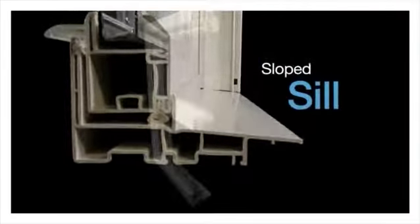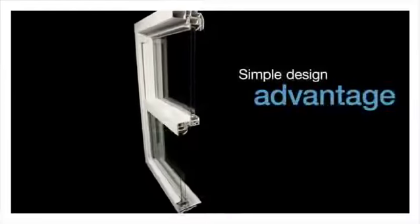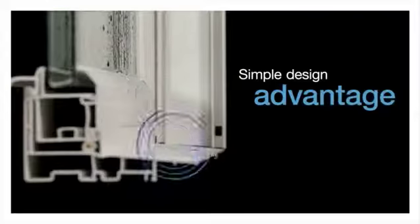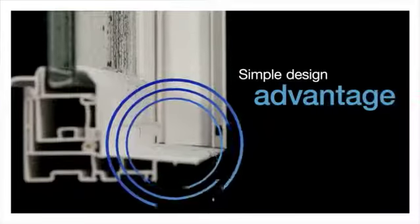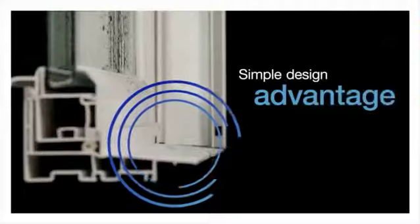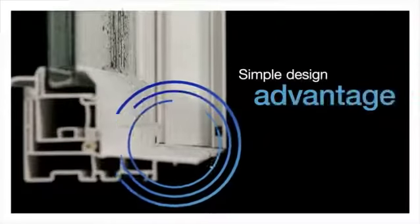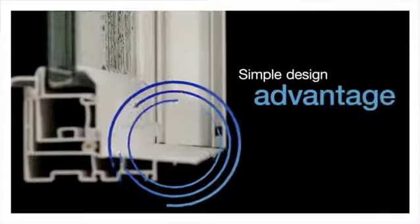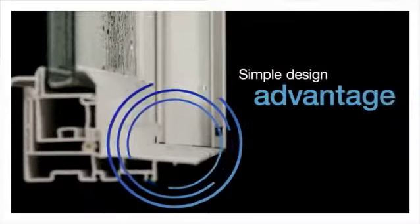The sloped sill featured in our double hung windows allows water to simply run off, reducing the risk of water infiltration into the home. With no pockets to get backed up with water, the sloped sill lets rain and water drain away from the window and the home. A sloped sill is a simple design advantage that's a clear indication of quality manufacturing and ease of use for the homeowner.